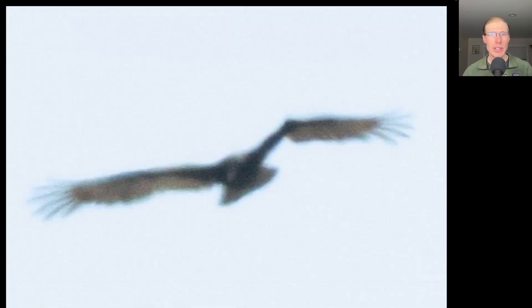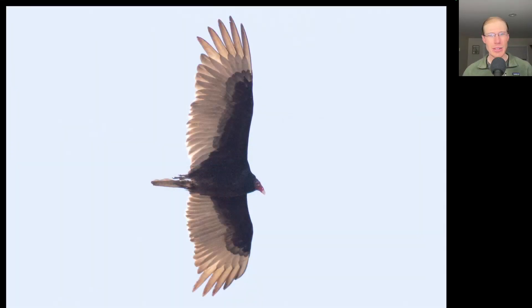We had a few interesting turkey vultures today. Here's one with a very crooked left wing, but it seemed to be able to fly just fine. And here's a turkey vulture that only had a couple of tail feathers.